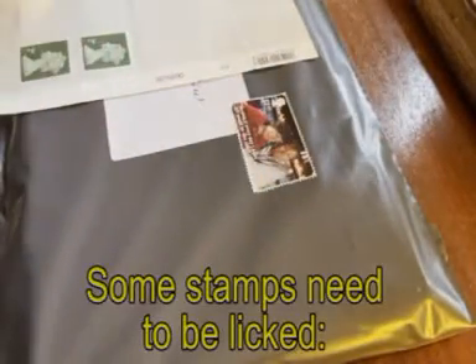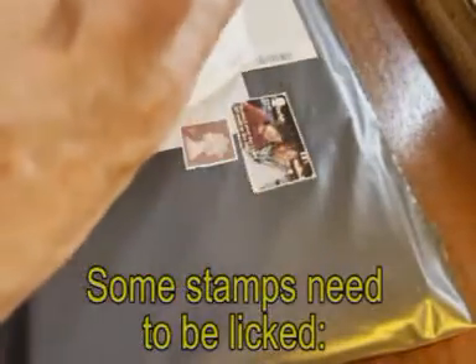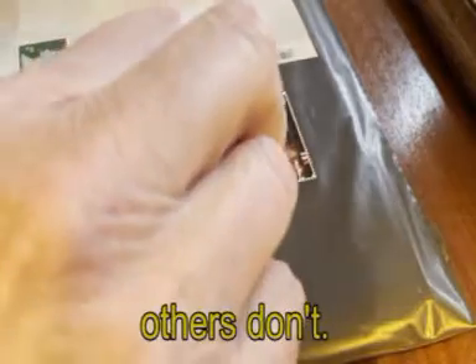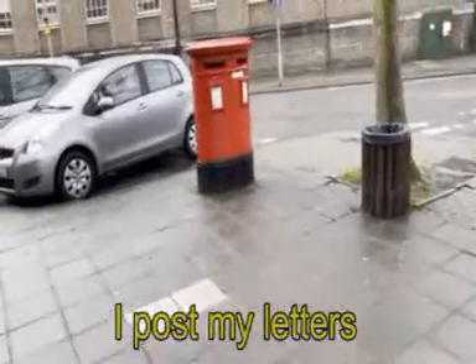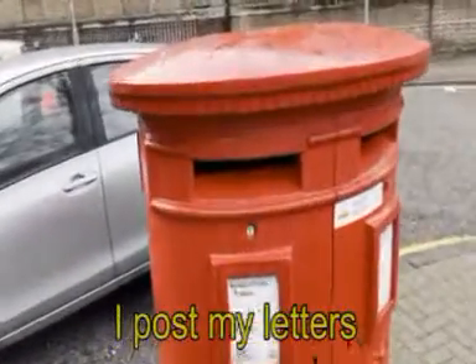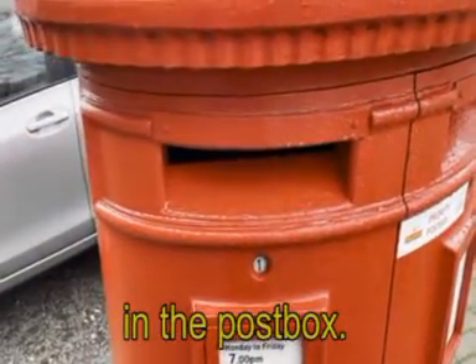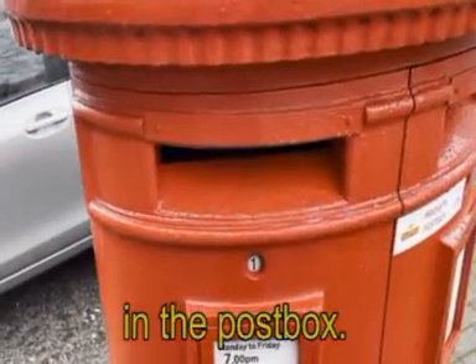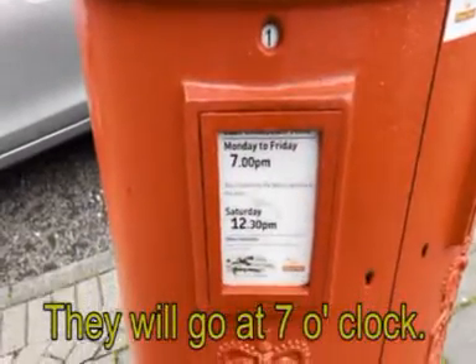Some stamps need to be licked. Others don't. I post my letters in the post box. They will go at seven o'clock.